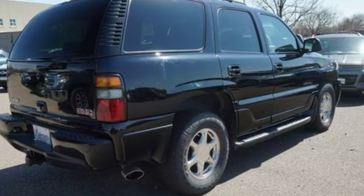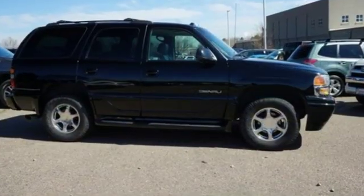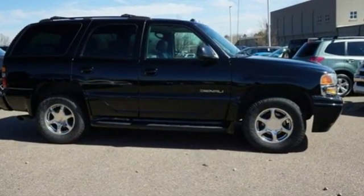GMC — it's not just a vehicle, it's a professional grade tool. See what it can do for you when you take it for a test drive.